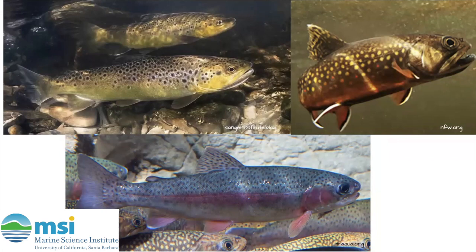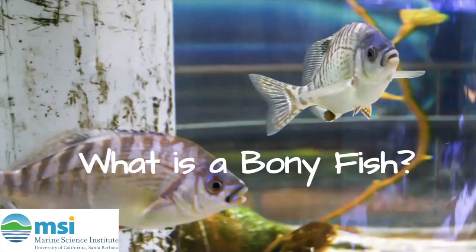It turns out they really aren't too different from most of the fish you find in the ocean. In fact, all of these trout are in the same category of fish as swordfish, clownfish, and most other species of fish in the ocean. This is the category of bony fishes.